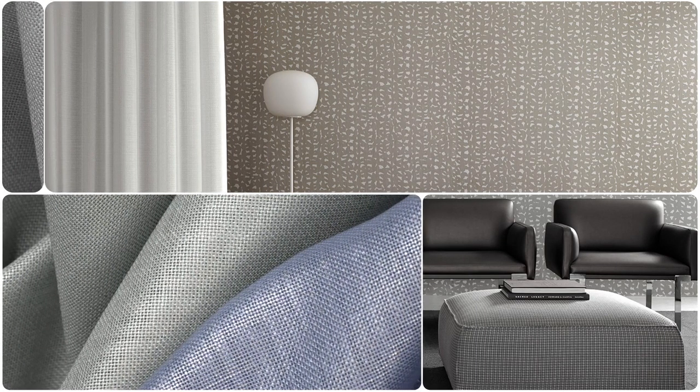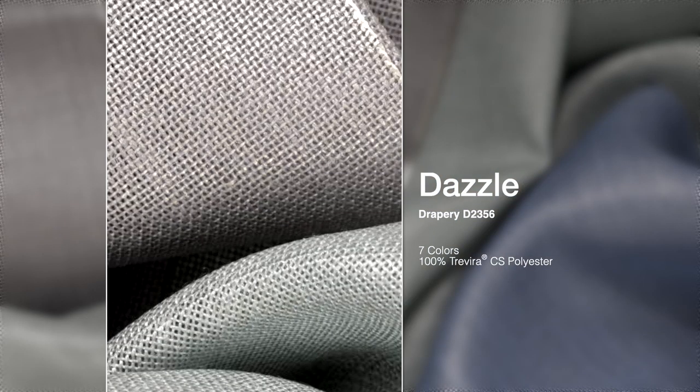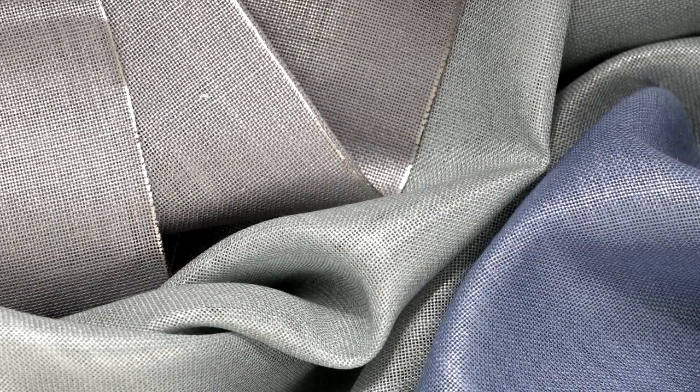Dazzle and Zone are the latest additions to this category. Dazzle is a semi-sheer drapery woven in a 100% Trevira CS polyester base cloth. What brings Dazzle to the next level is the application of a laminated film on the face, creating a beautiful and alluring sheen.